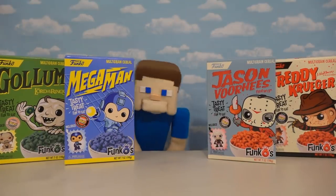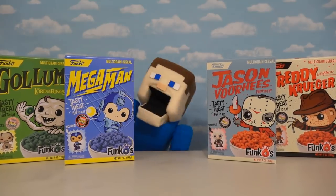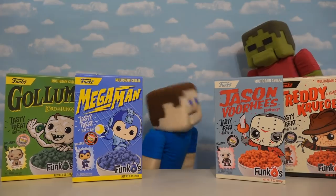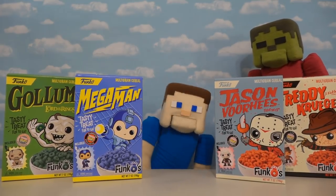Hey kids! Today we're gonna be getting our breakfast on with Funko's new line of breakfast cereals! Oh no, it's not me Steve — these are my breakfast cereals to review! So let's get to it!